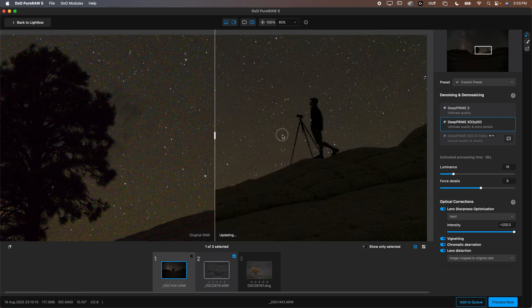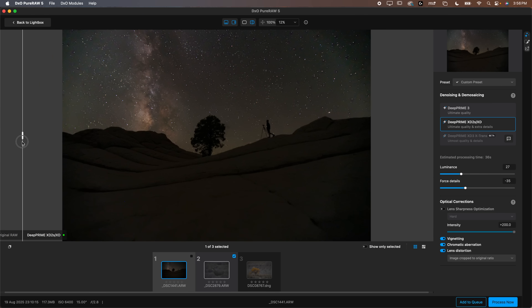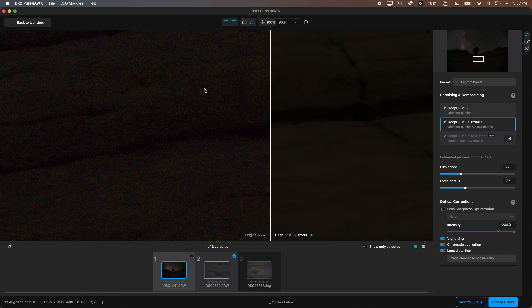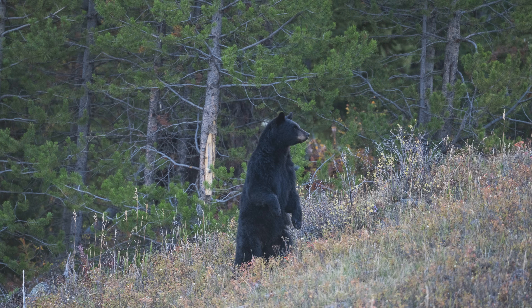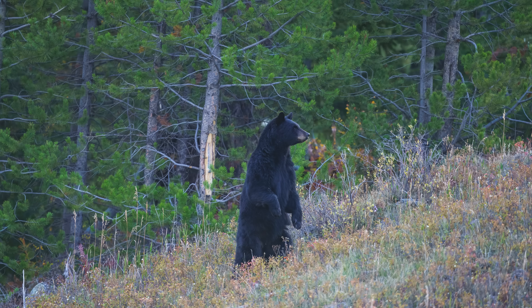When you consider other options on the market, Topaz barely outperforms Lightroom in most circumstances when it comes to denoising, and I honestly don't think it works quite as well as DxO Pure Raw 5 for denoise. However, Topaz is still the premiere option when it comes to fixing completely blurry images — I threw in a photo of a bear where I totally missed the focus, and the results were pretty decent. But they do often make your image appear AI-generated if the image is too blurry or too out of focus.